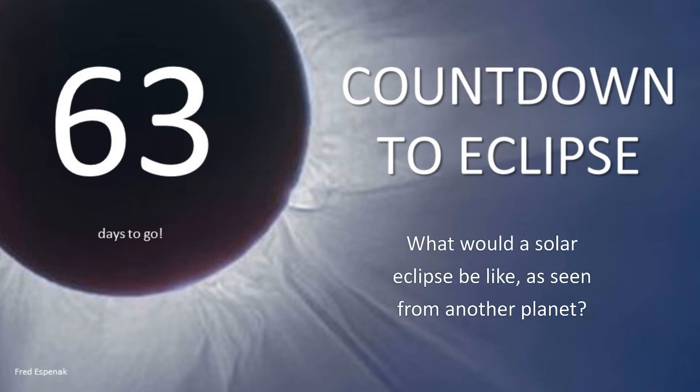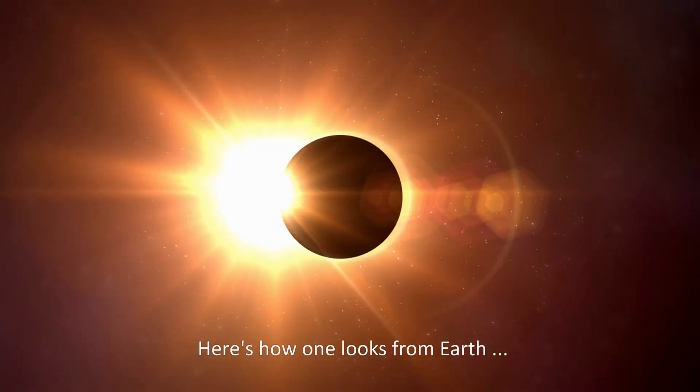Hi, this is Kelly. What would a solar eclipse be like as seen from another planet? Here's how one looks from Earth.